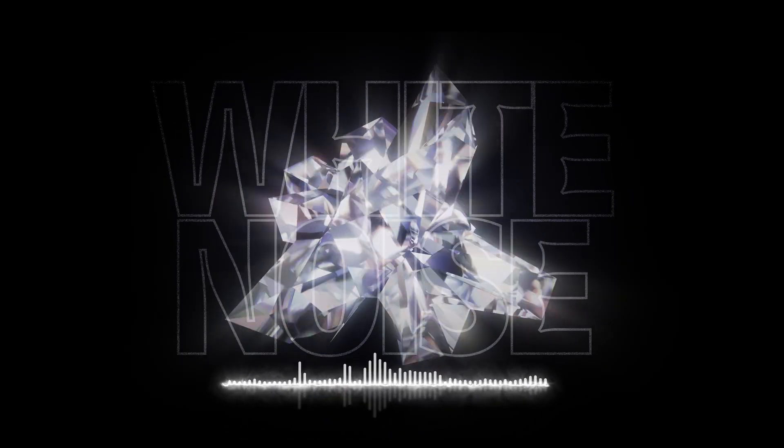White noise is a random signal consisting of equal amounts of all frequencies in the human hearing range — that's around 20Hz to 20kHz. It's often described as sounding like static, hissing, or white surf. It's used for sound masking and can help some people fall asleep or concentrate better.